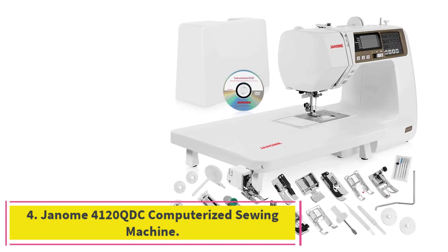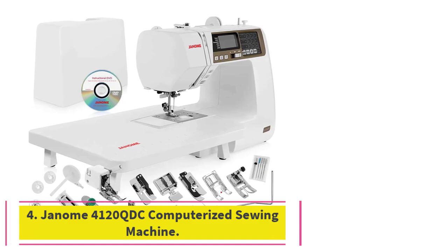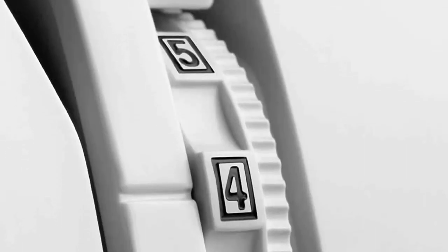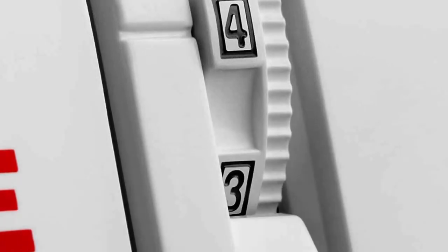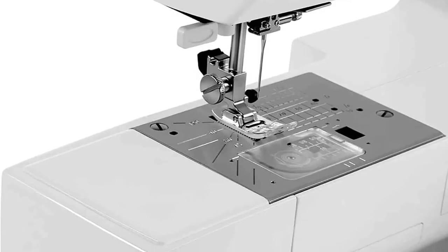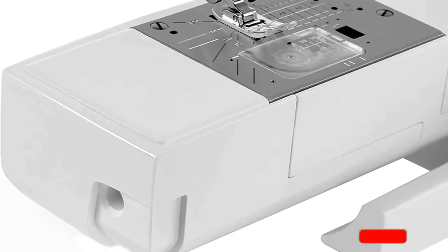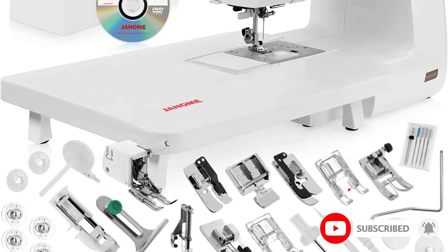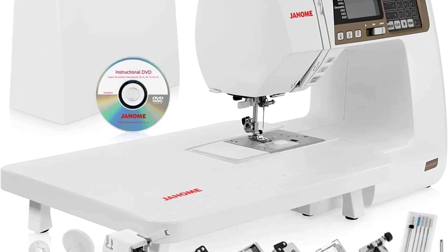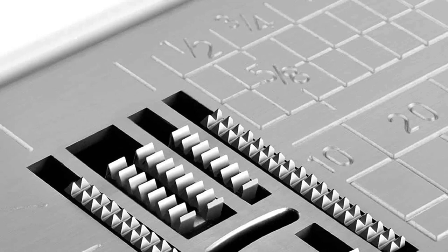At number 4: the Janome 4120QDC Computerized Sewing Machine. For those who like to make their own clothing, the Janome 4120QDC offers an unbeatable combination of versatility, precision, and power. It offers 120 different stitches, including alphabet fonts in American, European, and Cyrillic, and it comes with 7 presser feet — including a zigzag foot, zipper foot, buttonhole foot, blind hemming foot, and more — basically everything you need to create beautiful handmade garments.